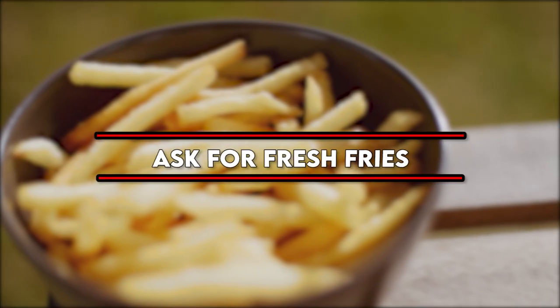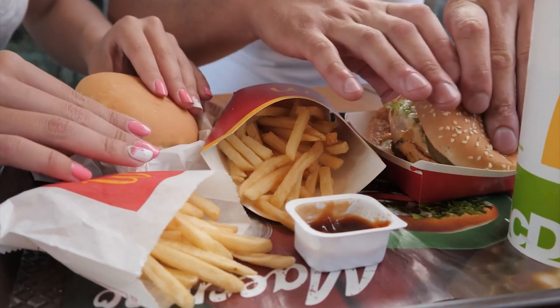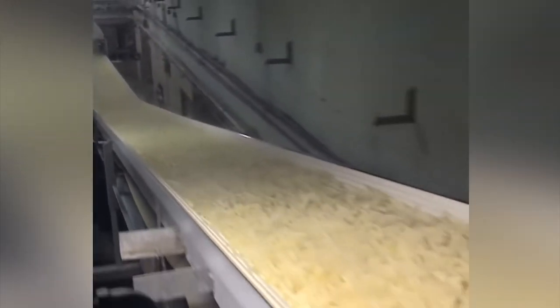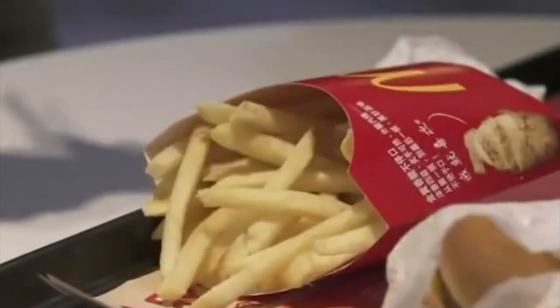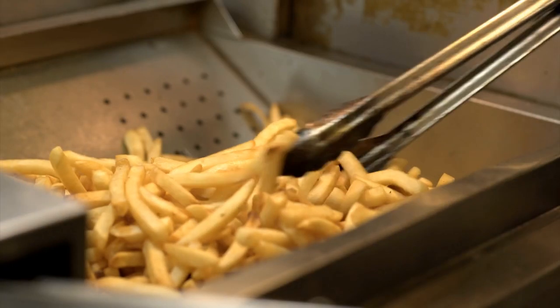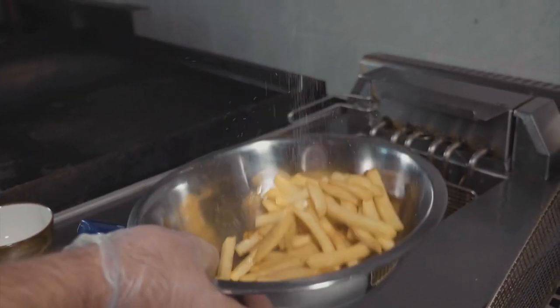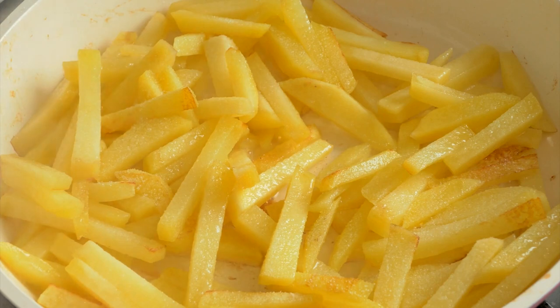Number one: ask for fresh fries. Fries are the robin to every batman — the perfect sidekick in a fast food meal. As a rule of thumb, I always ask the attendant to pack me a fresh serving of french fries every time I place an order at McDonald's. I also make sure to tell them to pack my fries without any salt — that way you'll get a fresh batch. But if the restaurant isn't busy, just ask for fresh fries; it's easier for the employees to make a fresh salted batch than an unsalted one.